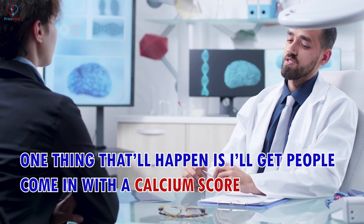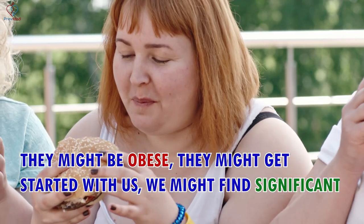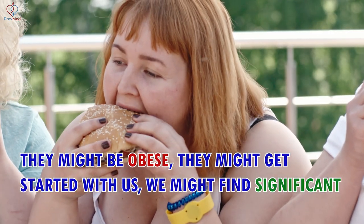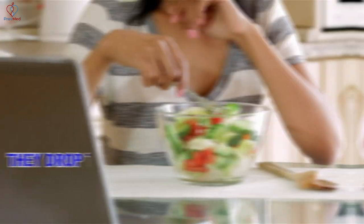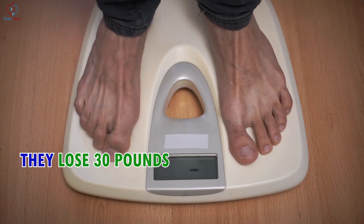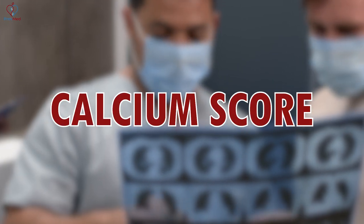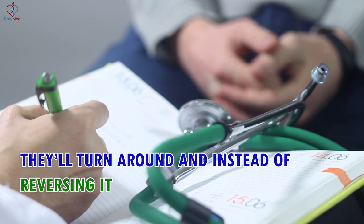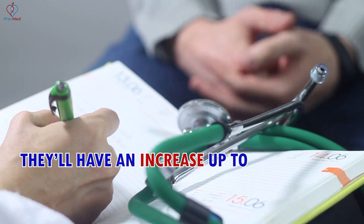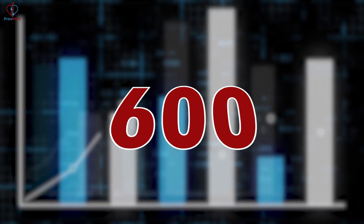One thing that'll happen is I'll get people come in with a calcium score of 100. They might be obese. They might get started with us. We might find significant pre-diabetes or even diabetes. They get focused, they drop their carbs, they lose 30 pounds, and they expect to do another calcium score and at least have 100 or maybe even reverse that. And then instead of reversing it, they'll have an increase up to 400 or 600 or more.